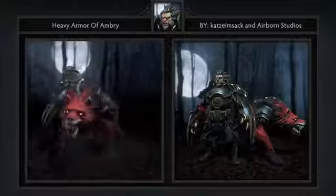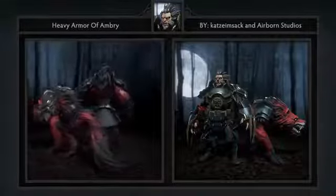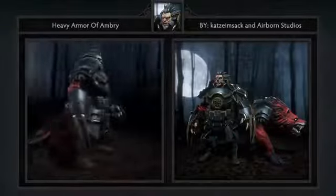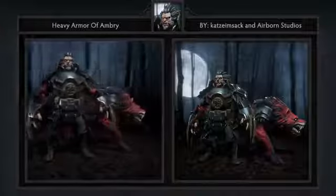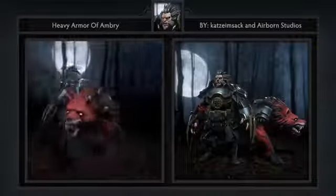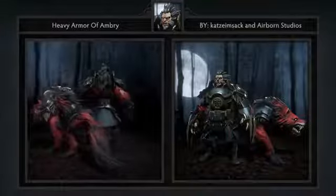Last but not least is the Heavy Armor of Ambri set for Lycan, created by Katsi, Imsac, and Airborne Studios. It comes with five items including a weapon, head, shoulder, belt, and armor. I'm a big fan of the dark armor displayed here for Lycan, and judging by the comments a lot of other people like it as well. The armor on the shapeshifted version is cool too, but I do wish they'd created custom moves as well as a loading screen.